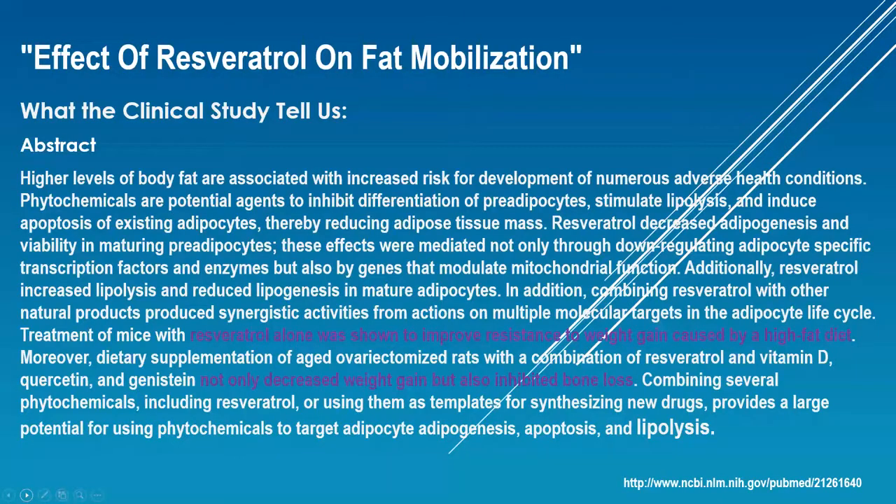The first study is on the effect of resveratrol on fat mobilization. I'm not going to read all of this information — there are some pretty big words here. You can pause it and even go to the clinical study, which is referred to in the bottom right-hand corner, for more information. Just a few highlights: resveratrol alone was shown to improve resistance to weight gain caused by a high-fat diet. It not only decreased weight gain, but also inhibited bone loss — interestingly, that was an additional result found in this study, even though they weren't studying bone loss.